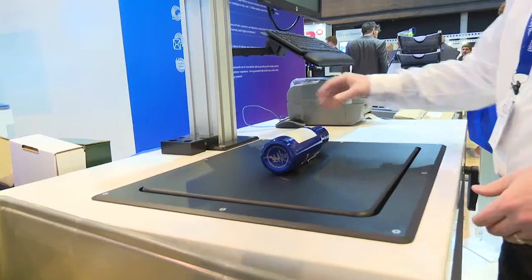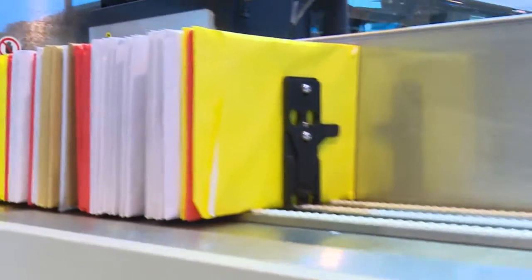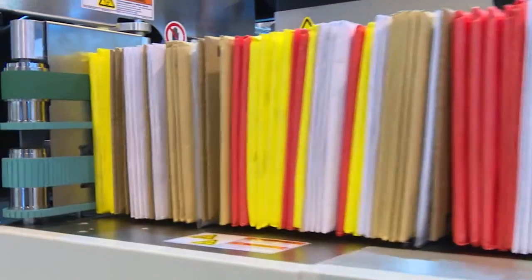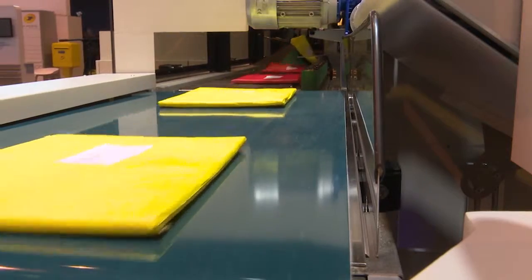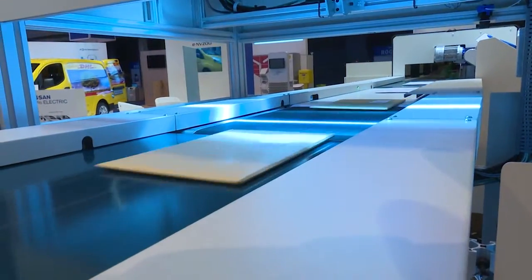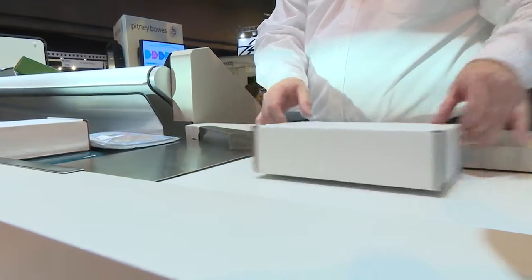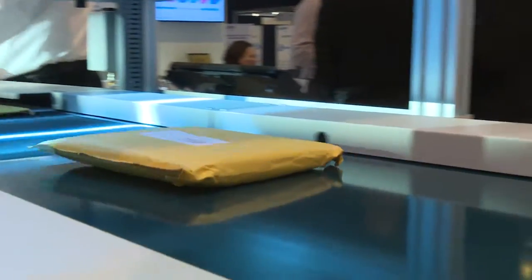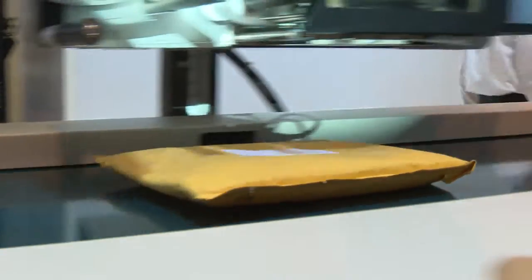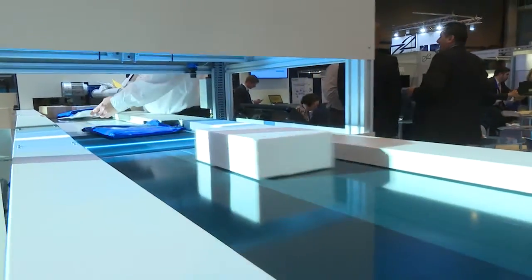TrueSort is a true multi-application processing solution where you can process flats through the auto-feed deck but also larger parcels, all in the same footprint using the same database and the same operator interface. You don't have to retrain your workforce to learn how to process on different pieces of equipment. Space is often limited for a lot of our clients, so the fact that we can handle multiple processes on one device within an economical footprint is vitally important to the client base.